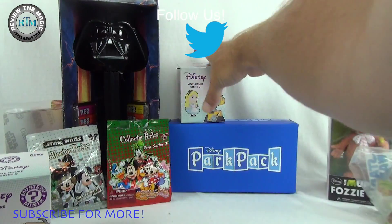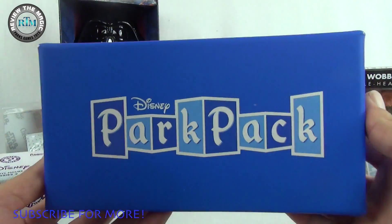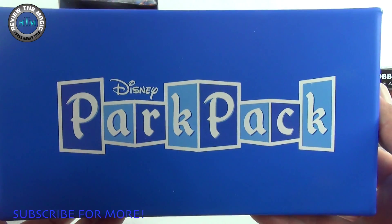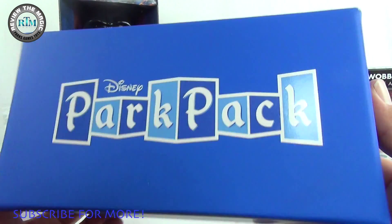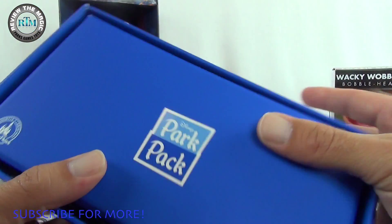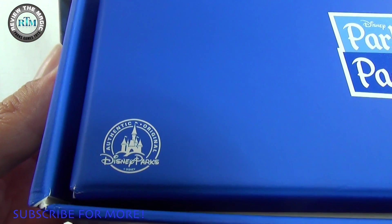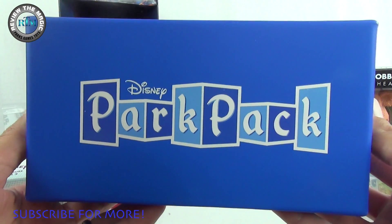So without further ado, let's open up this month's Disney Park Pack — we'll move these guys out of the way. I love the box, and I've said this in all these videos: the box hasn't changed, it's been the same every single month. I love the retro look and feel to the box and the packaging. I love the Park Pack logo right there on the side, and on the bottom I love this version of the logo with 'Park Pack' stacked on top of each other.